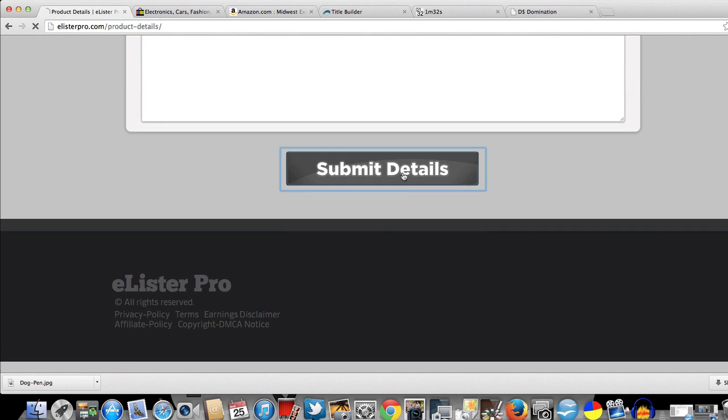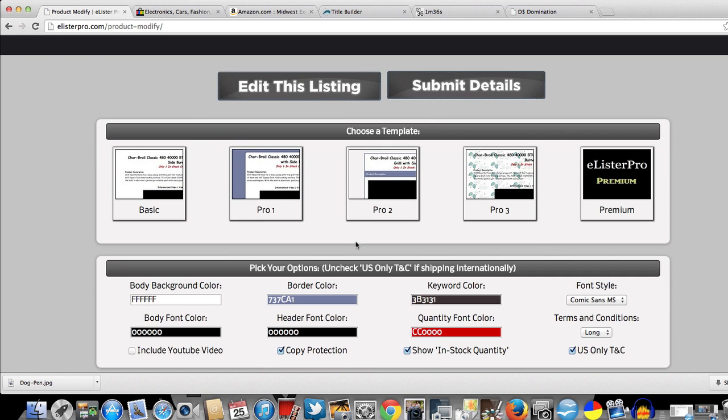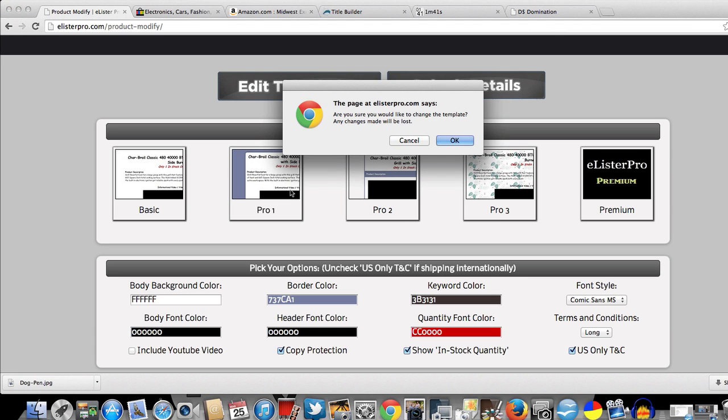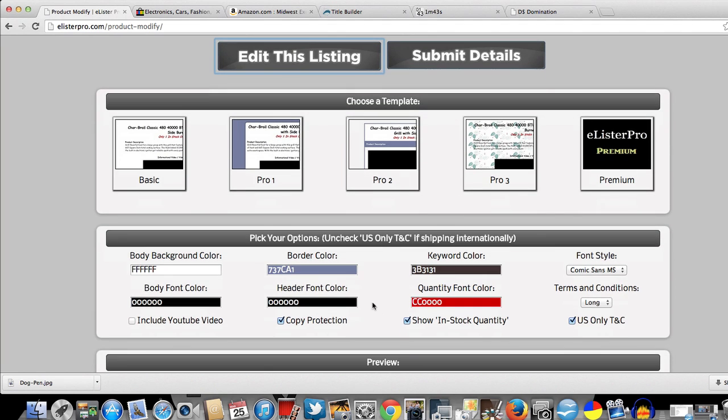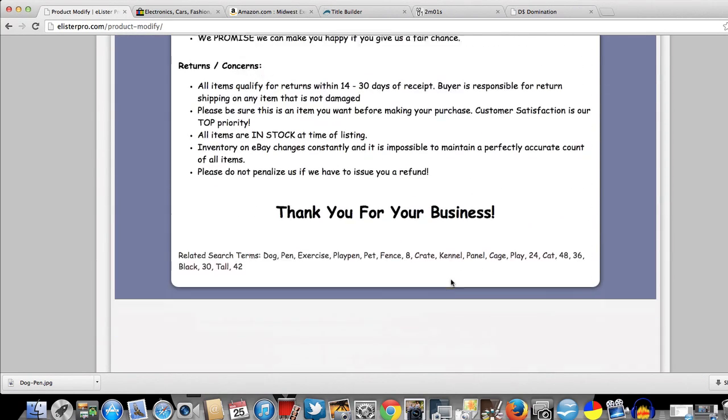Hit 'Submit Details' and you have a variety of templates to play around with. I usually go with Pro One. You can change the color and everything. Copy protection means people can't copy your listing — that's a really cool feature they've added. You can also include a YouTube video, make terms and conditions long or short, and change your colors. Here's the listing — very professional. Submit details.